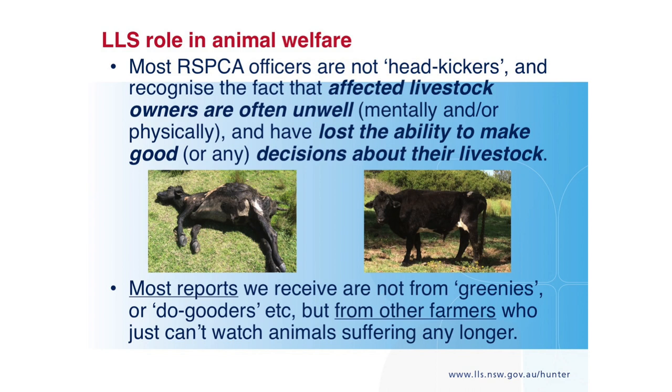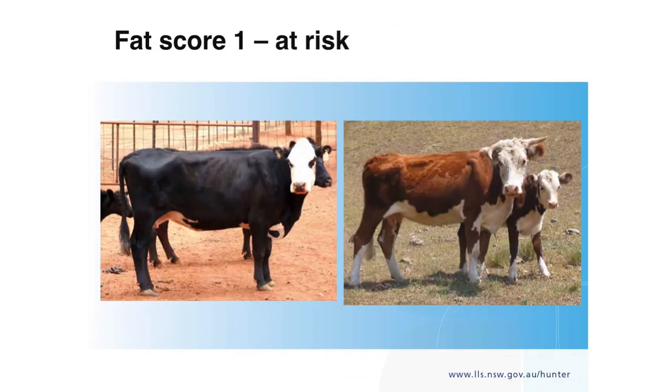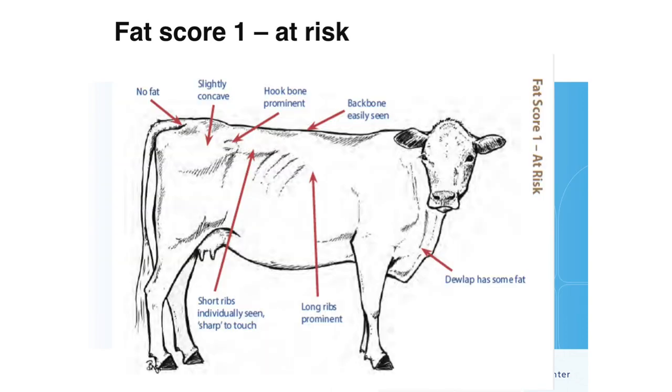Don't be afraid to contact the RSPCA — most of these people need help. The cattle are just a reflection of everything else that's going wrong. The guideline we are bound to apply — welfare scoring nutritionally deprived beef cattle — is available on the website. Fat score one: I know a lot of breeders are looking like that at the moment. These animals are not yet considered to be in trouble — it's when they get poorer than this that the welfare issue arises.